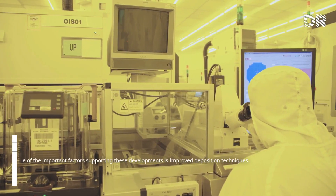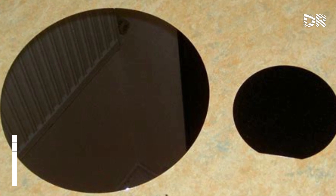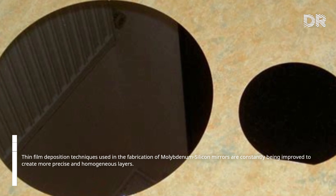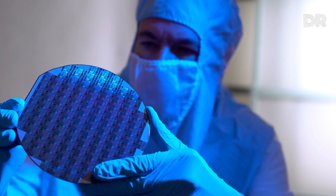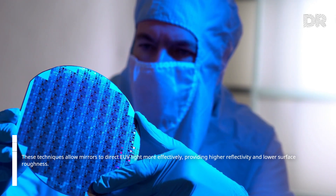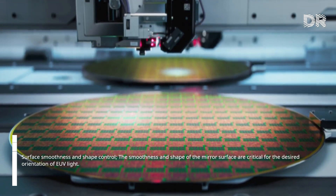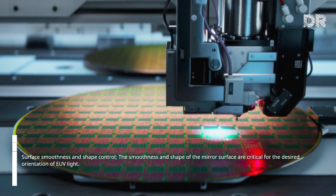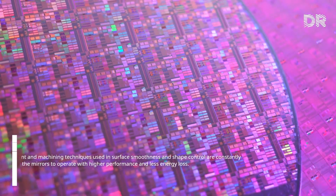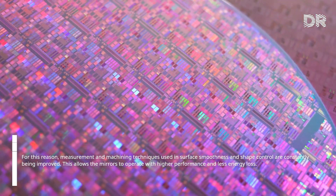One important factor supporting these developments is improved deposition techniques. Thin film deposition techniques used in the fabrication of molybdenum-silicon mirrors are constantly being improved to create more precise and homogeneous layers. These techniques allow mirrors to direct EUV light more effectively, providing higher reflectivity and lower surface roughness. Additionally, the smoothness and shape of the mirror surface are critical for the desired orientation of EUV light, so measurement and machining techniques for surface smoothness and shape control are continuously being improved, allowing mirrors to operate with higher performance and less energy loss.